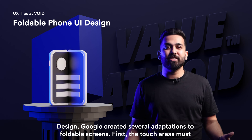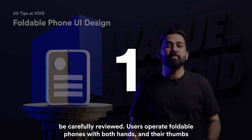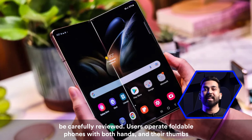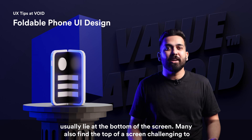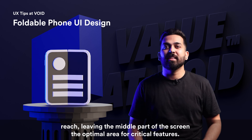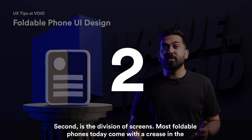First, touch areas must be carefully reviewed. Users operate foldable phones with both hands and their thumbs usually lie at the bottom of the screen. Many also find the top of the screen challenging to reach, leaving the middle part of the screen the optimal area for critical features.